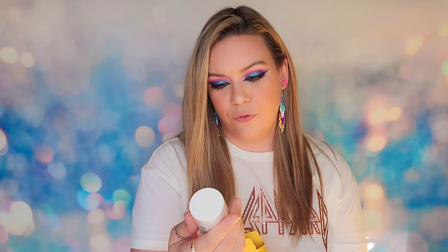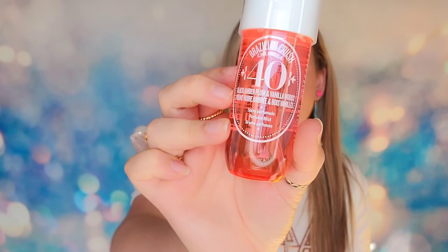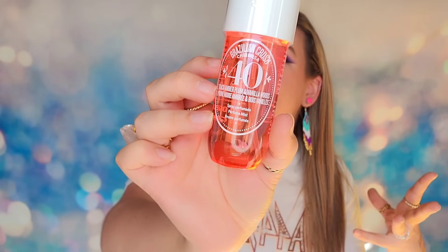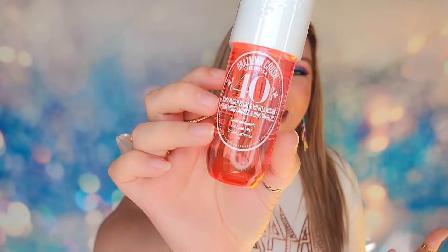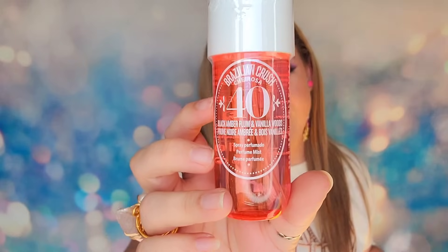Day number 24 has a product from Sol de Janeiro — a full-size bottle of their Perfume Mist. This one is black, amber, plum, and vanilla scented. Those are my scents! The leather and smoke scents from earlier were a bit too cowboy for me, but this is a lot more feminine, fruity, and sweet. I love these scents a bit more.